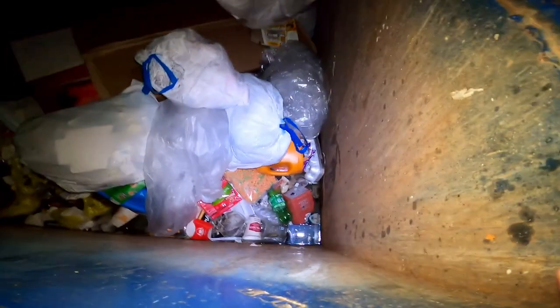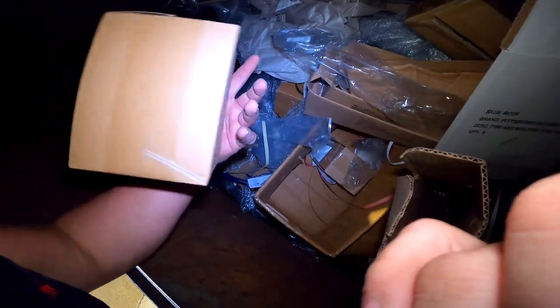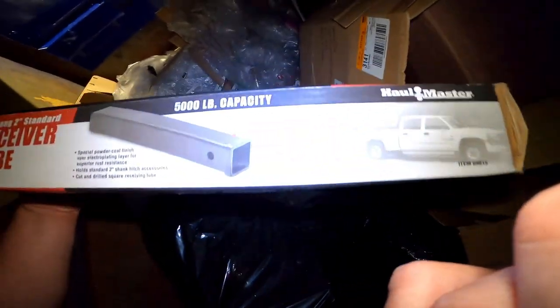Got a swimming pool down there — they dumped some laundry soap. It's a bummer. Hello trash, anything good in you? A lot of water. There's some good little boxes for shipping. Let's go around and see if there's anything on the other side. Nothing in that box unfortunately.